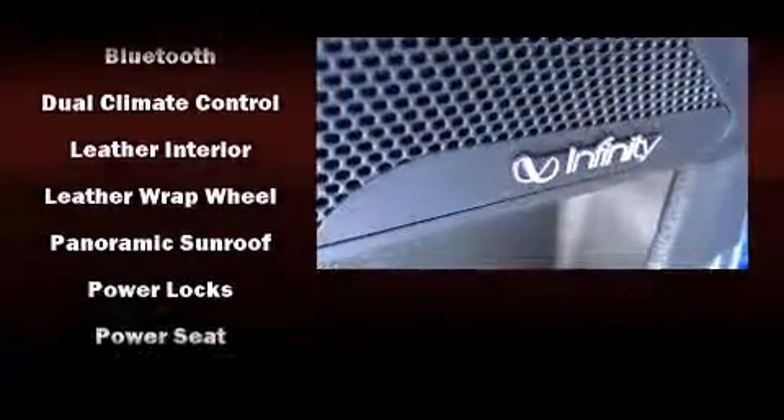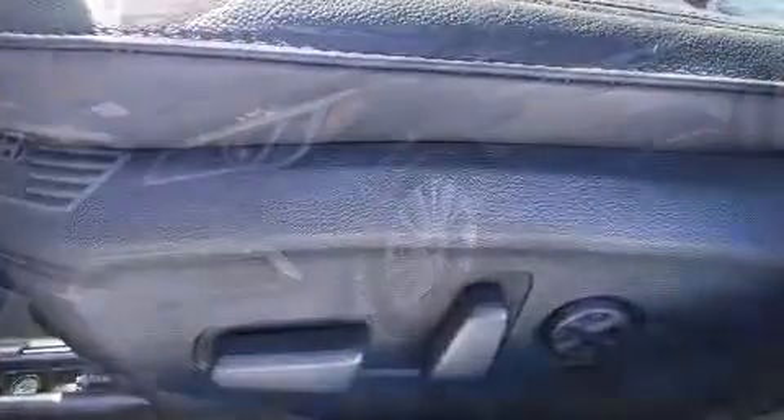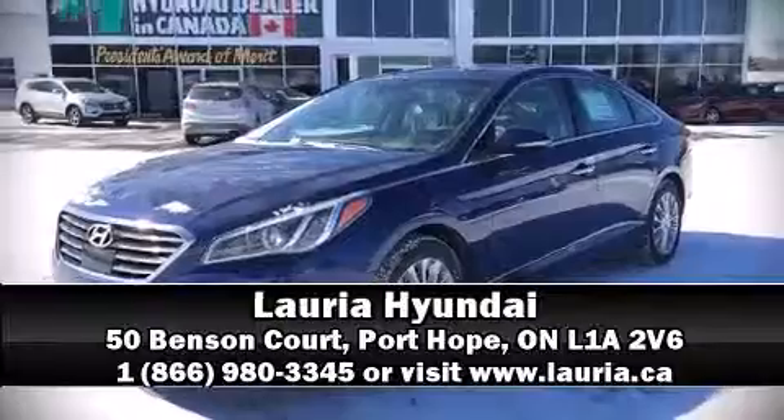Additional safety features include a security system and four-wheel disc brakes with ABS. This car was designed with safety in mind, allowing you to drive with even greater assurance. Stop by our dealership or give us a call for more information.